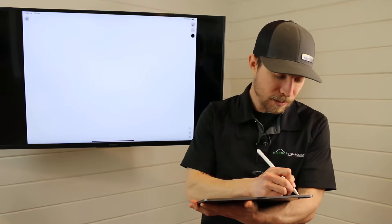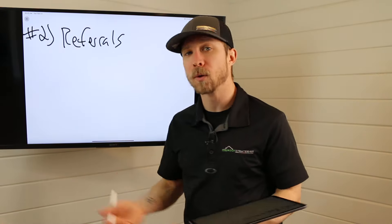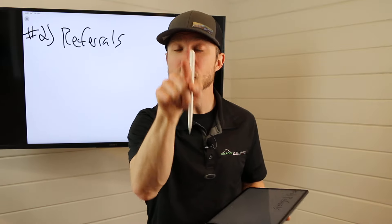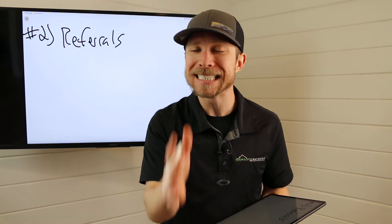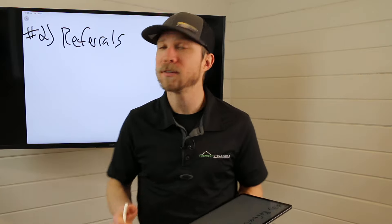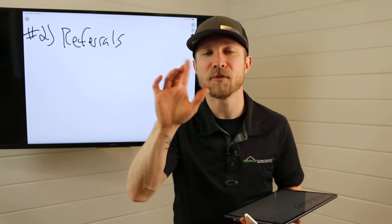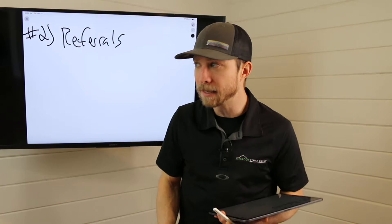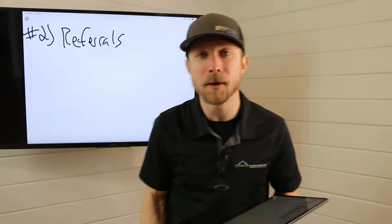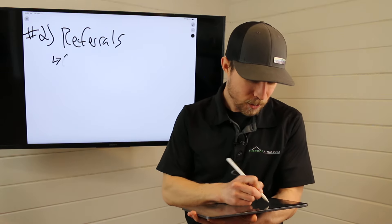Let's go into number two: referrals. So many people say, Adam, I know I'm supposed to ask for referrals. But I want to challenge you right now — how many referrals did you ask for this week? Do you like the answer? Chances are you don't. I ask this question at almost every single sales meeting I've run for companies across the U.S., and I say, hold up the number of fingers for how many referrals you asked for this week. I almost always get zero, one, or two. It is the easiest way to generate business, but we don't do it because we're sheepish.